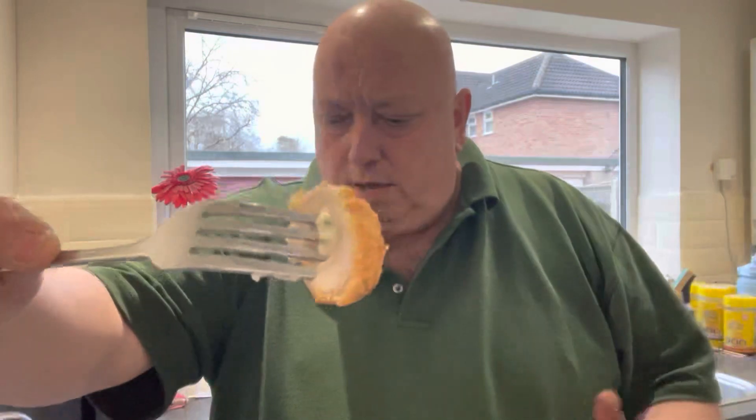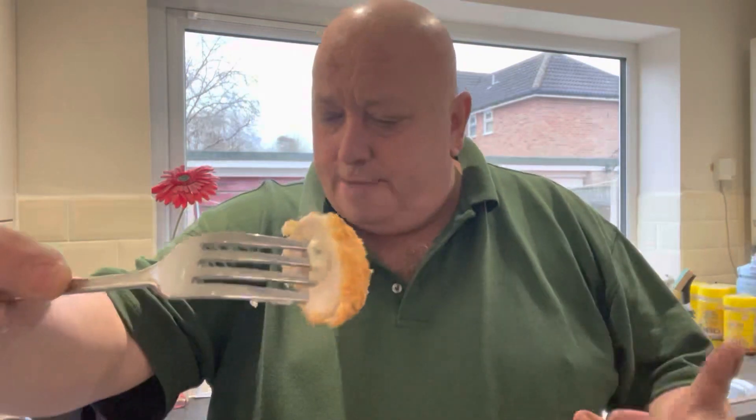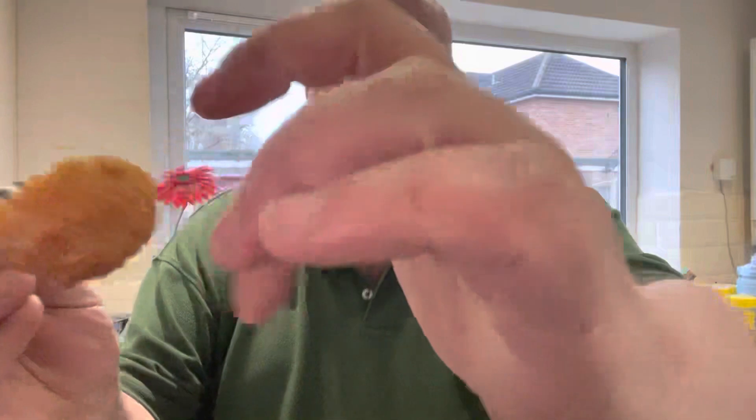That's quite tasty actually, with that filling. Taste of garlic through it, a little bit of herb. It's like creamy inside, crispy on the outside. That's a nice taste, that is.